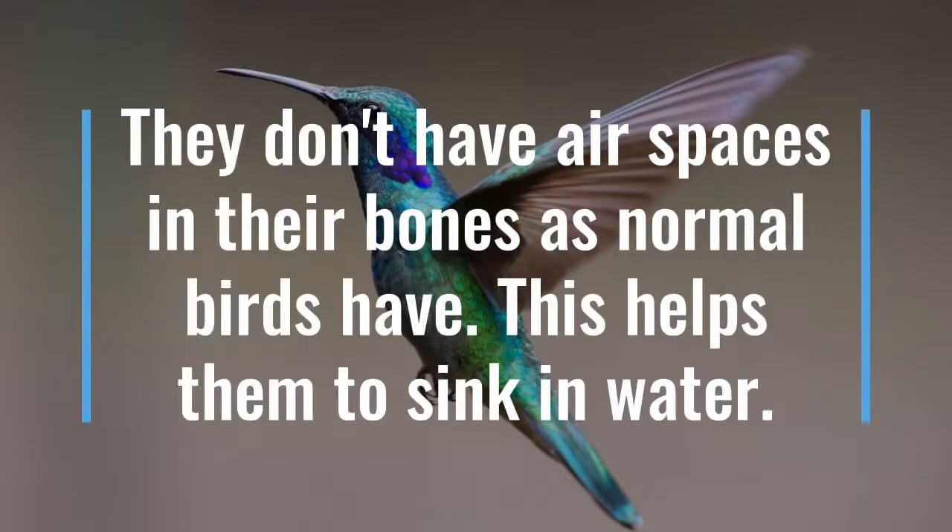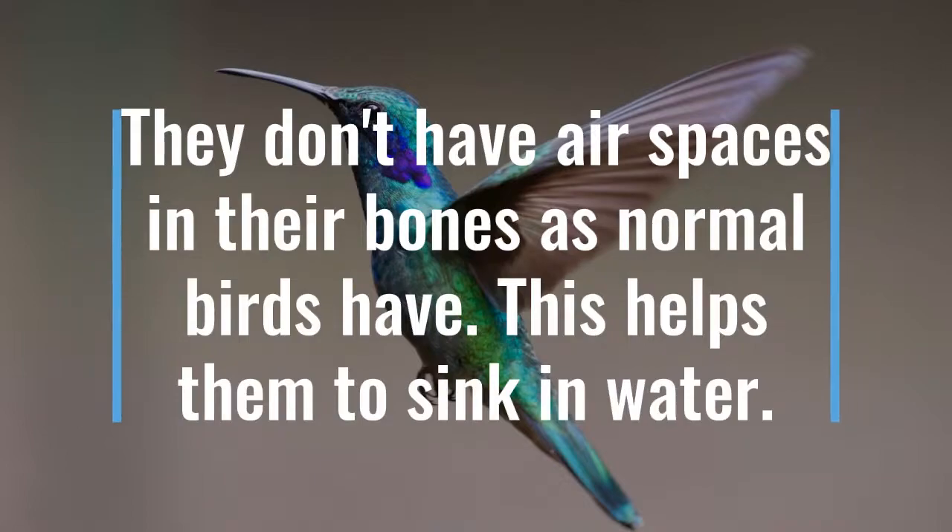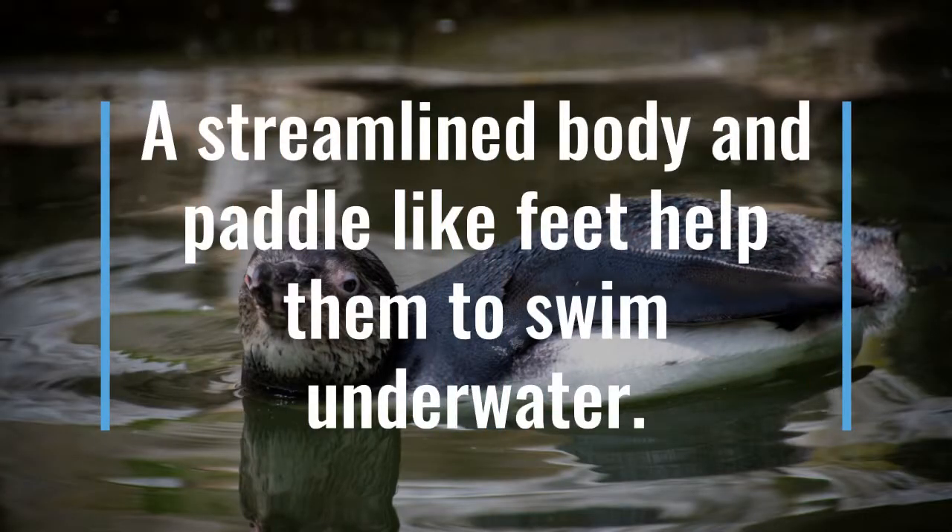They don't have air spaces in their bones as normal birds have. This helps them to sink in water. A streamlined body and paddle-like feet help them to swim underwater.